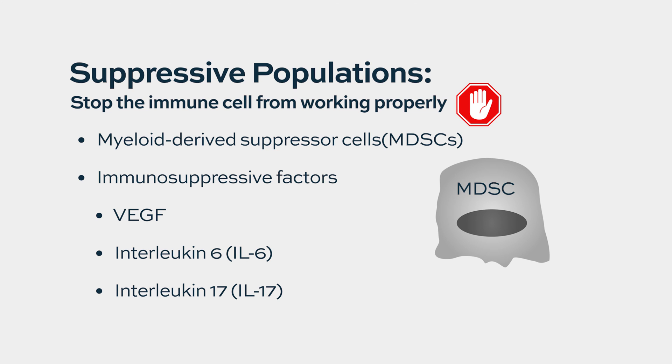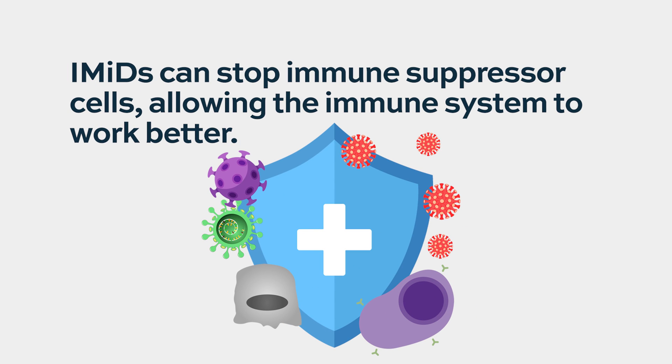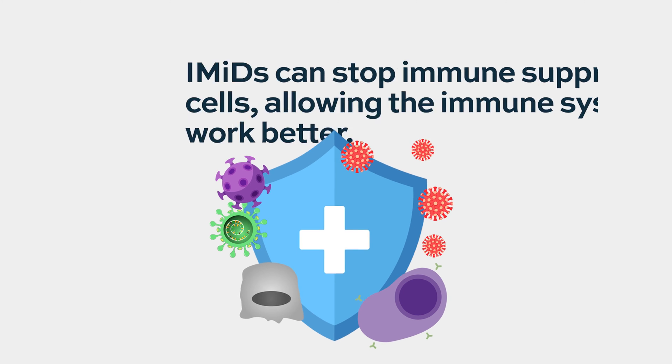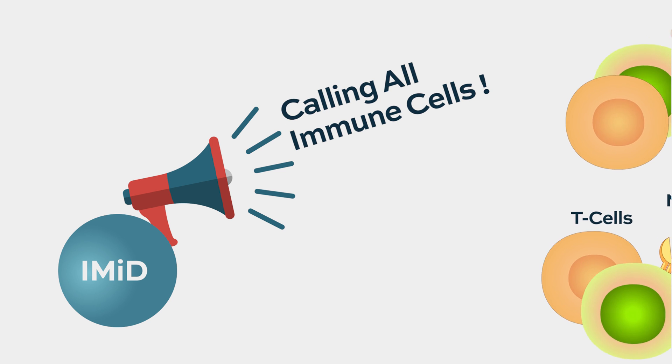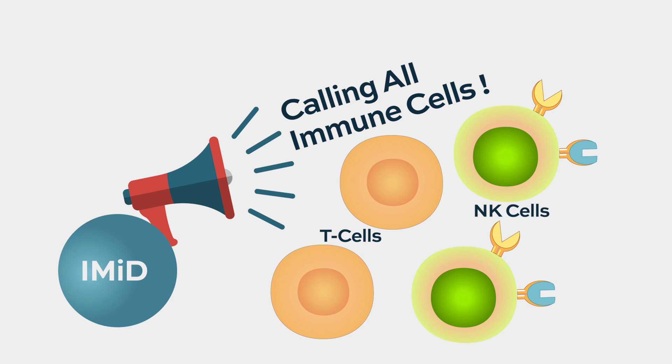T cells that are capable of killing myeloma have been shown to be up-regulated and able to kill more effectively when exposed to a variety of IMIDs — lenalidomide, pomalidomide, as well as newer IMIDs.